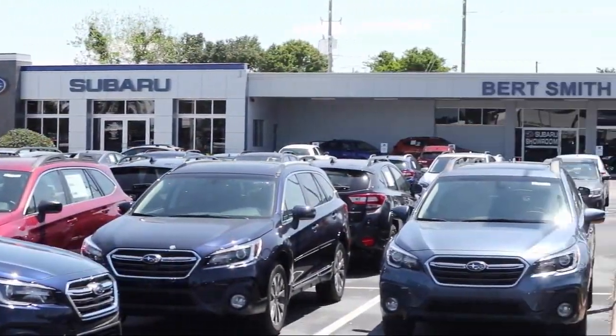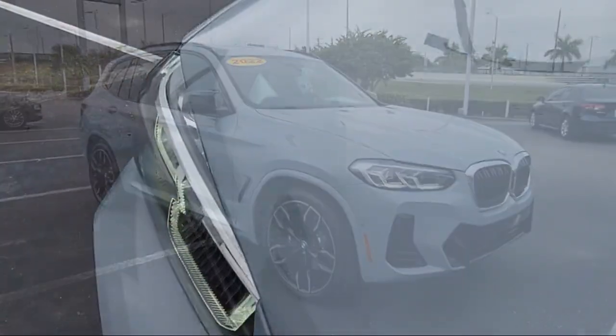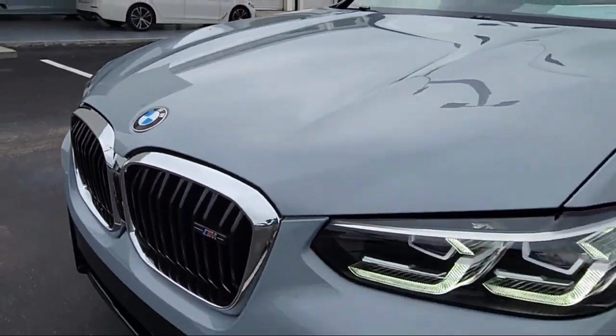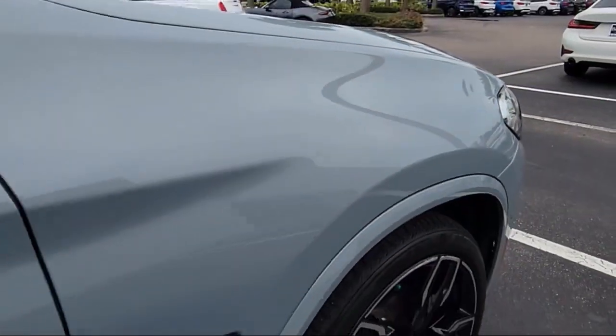Welcome to Burt Smith Automotive, and here's a look at another one of our great vehicles from our inventory. It comes equipped with smart device integration, increased top speed limiter, and live cockpit pro with navigation.